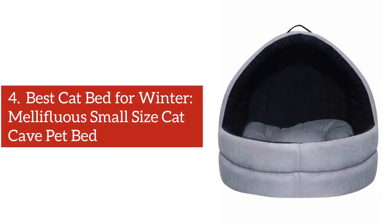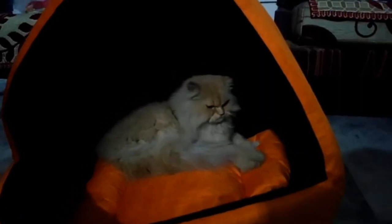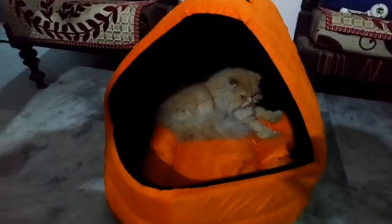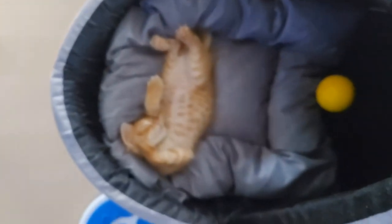Number 4: Best Cat Bed for Winter — Mellifluous Small Size Cat Cave Pet Bed. This bed has proved itself as the best cat bed for winter. Most of the customers who have bought this bed are extremely happy with its superb quality and found that their cat loves the bed too. The bed has sufficient space for the cat and her toys, and she can sleep and stretch her limbs comfortably. The ultra-soft velvet and high-quality foam make the bed extremely soft, comfortable, and cozy. What makes the bed a great fit for winter is its material and cave design. Moreover, it also gives a lot of privacy to cats, making it an ideal place to sleep and relax.